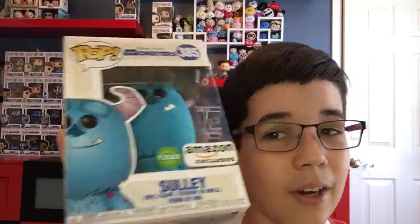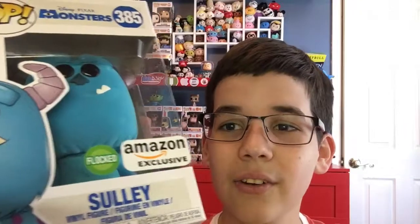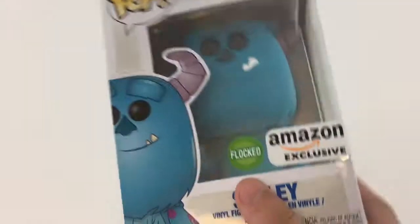I'll give you a good look at this pop in our new review spot that was just finished. Oh, and welcome to the new review spot — I will start doing my pop reviews here, starting first with this new Sully Pop that is from Amazon.